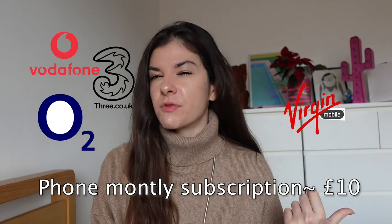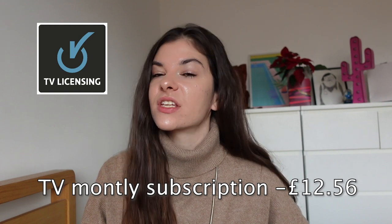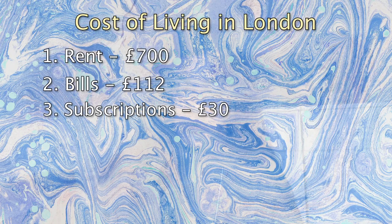Subscriptions and other monthly bills: your phone bill, which for me is £10 — that's relatively low. It's quite common to pay for Netflix, which is at least £6 a month. Spotify is also £10 a month. And something very surprising is that here in the UK you have to pay for a TV license, which is £12.56 per month. On average for subscriptions you would pay around £30 per month.